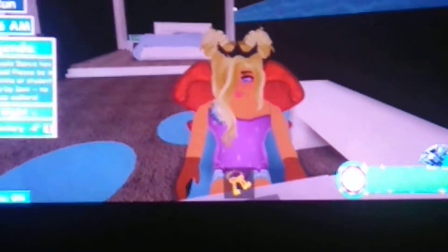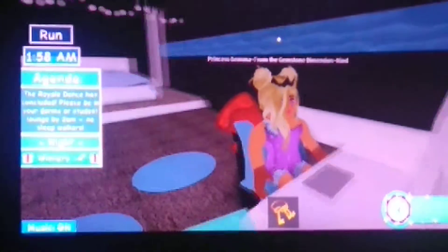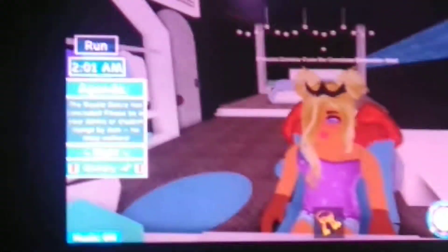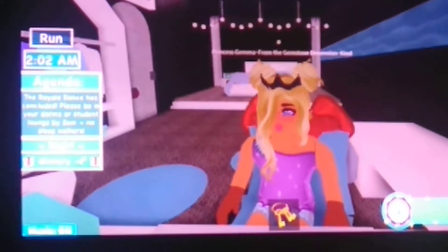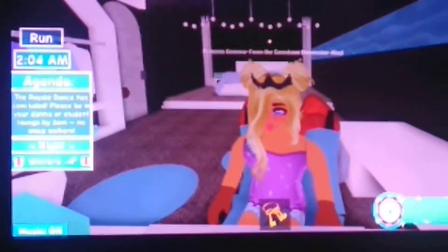Hey guys, it's me Princess Gemma, and welcome back to another video. So today I thought I would show you guys my night routine. I've been looking on YouTube and I've seen some people doing these, so I thought why not do it for me. So yeah, let's get on with the video.